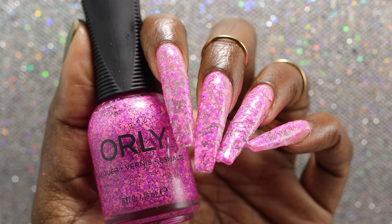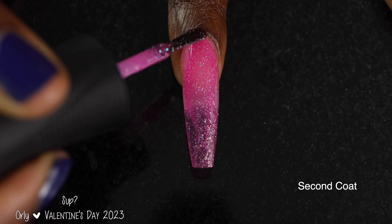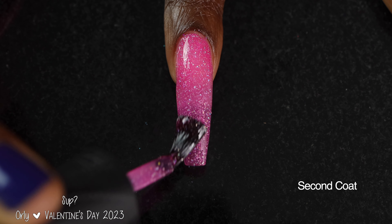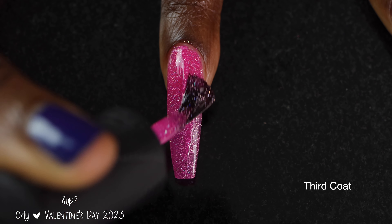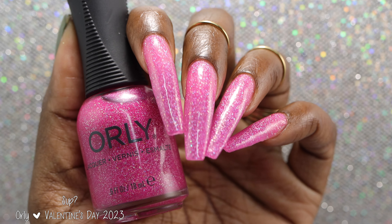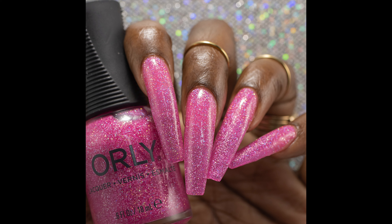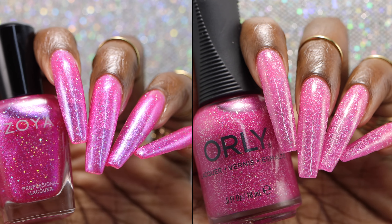The final polish is called SUP. Orly describes this one as a pink jelly base with holographic glitter. SUP had a fantastic formula. Because it's in a jelly base, you'll really want to build it up to get the most opacity. Coverage is pretty good in two coats. If you have significantly shorter nails than me, two coats may be enough. However, I personally like the depth of color you get by adding that third coat. If you have longer nails, you're going to want to use that third coat to get more opacity and cover up visible nail line. The holographic glitters in here are super tiny and super sparkly, so you don't get a lot of texture on the nail. You'll just want some glossy top coat to make sure everything is nice and smooth. Removal is not going to be super difficult — I wouldn't recommend scrubbing it off, but you could if you wanted to.